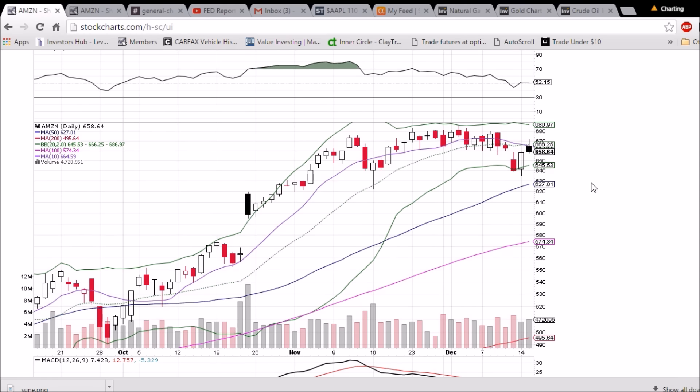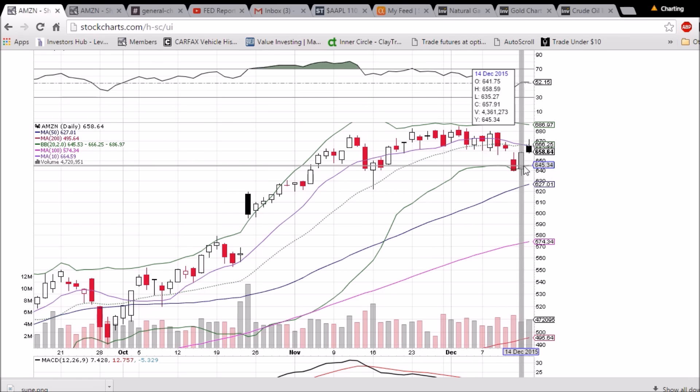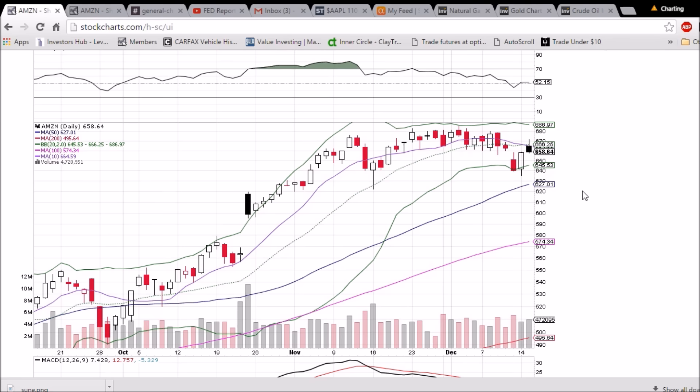Support is going to be the lower Bollinger Band at 645.53, as well as the low from yesterday at 635.27. And if we are to break that level, we've got the 50-day moving average of 627.01 coming up. RSI is flirting right around 50 — a cross to the downside would be bearish.